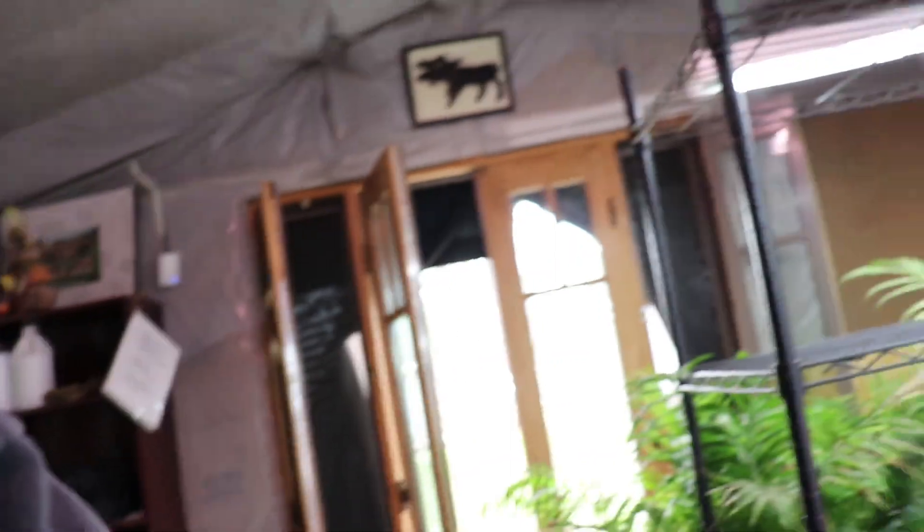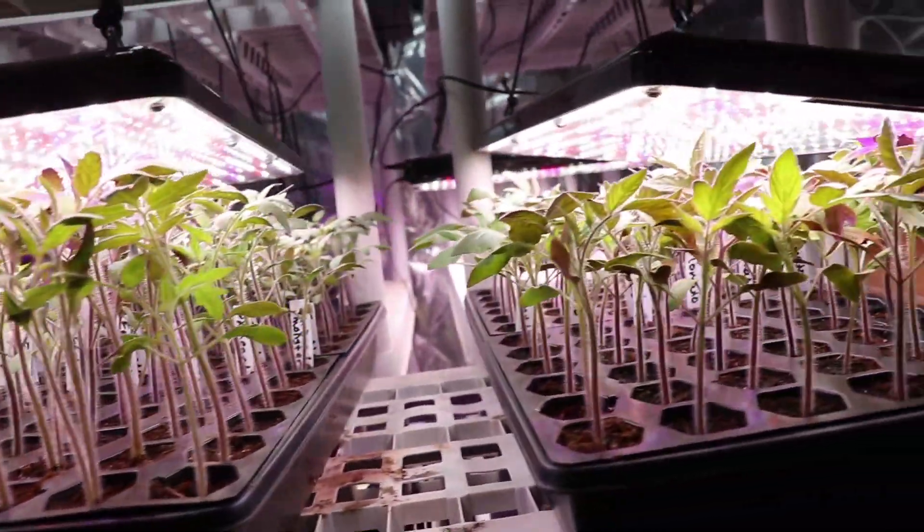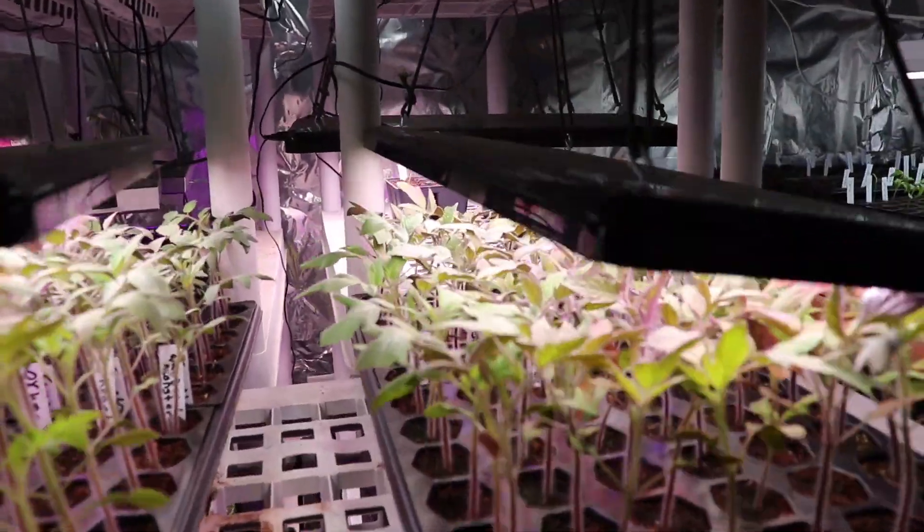Another thing I'm kind of behind on is getting my tomatoes transplanted — they're getting super long.